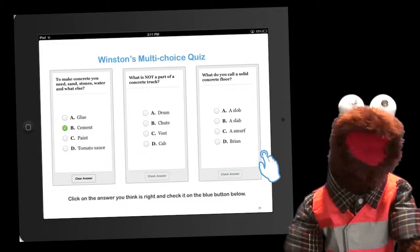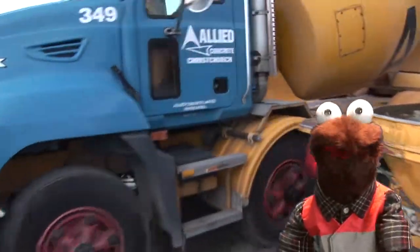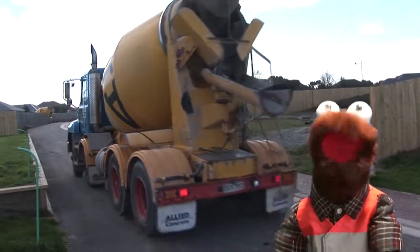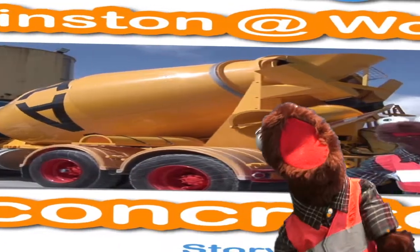So come with me and find out about this cool stuff called concrete. You can download the iBook from iTunes, but you'd better ask your parents first. So what are we waiting for? Ready, set, let's go concrete!